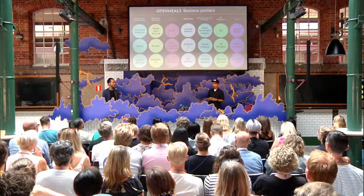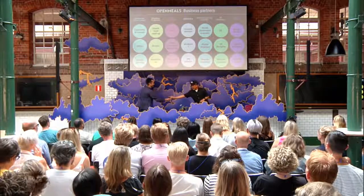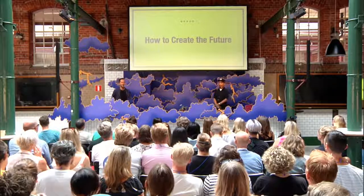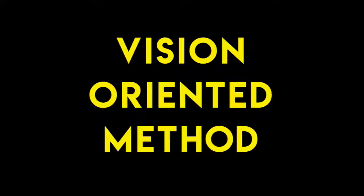That's all the project details — pretty crazy, right? In the final chapter, I'd like to share our learnings from the project and how to actually create the future. We created this method called the vision-oriented method. It's not a problem-solving approach — rather, it's the opposite way.